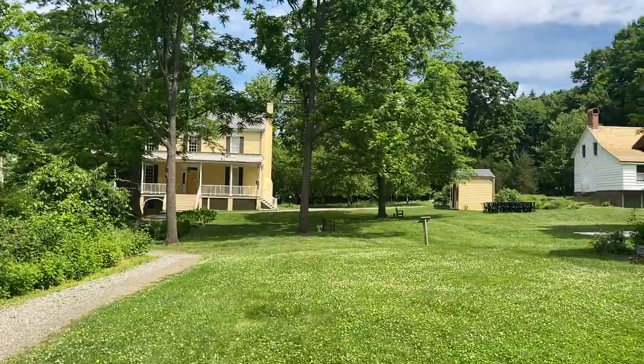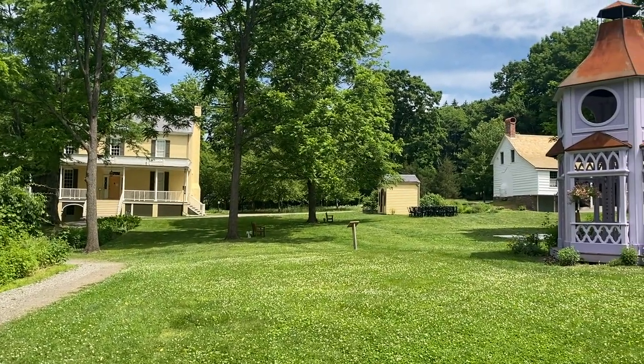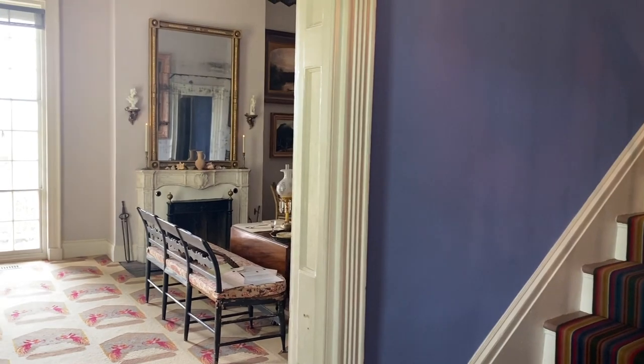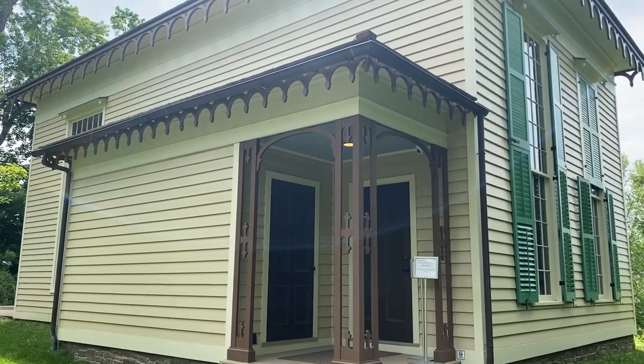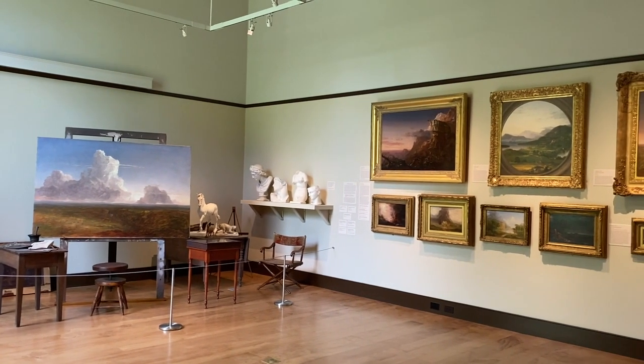Hey guys, Cody here with Founts Atelier, and today I'm at Cedar Grove, which is the home of Hudson River School founder Thomas Cole. You can in fact see his house over my shoulder there. The site is now a national historic site — you can get tours through the home, visit a reconstruction of his new studio, see a bunch of his original work, and learn more about his life. I brought my painting stuff and thought we'd do a little plein air painting on the property.